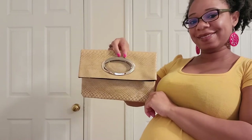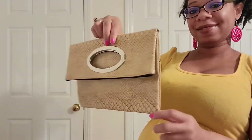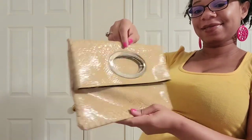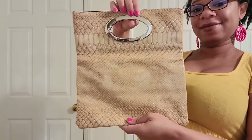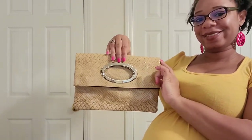Now I'm not quite sure where I got this bag from, but it is also a clutch. It's kind of like a tan color. I'm not able to fit too much in it without it being bulky, but I really do love it and it makes for a nice evening bag.